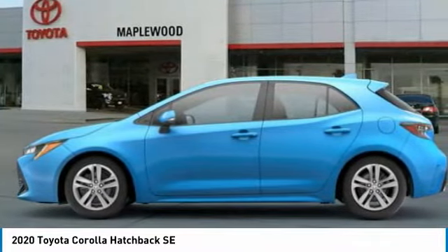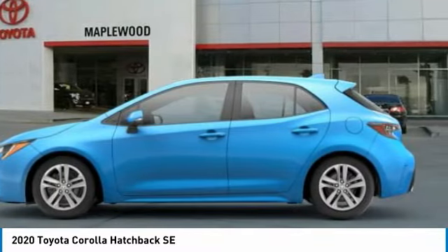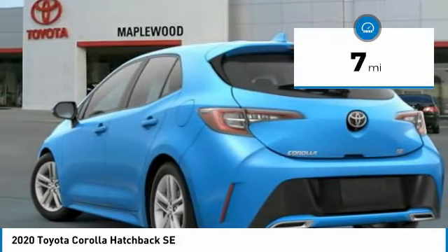A sharp exterior look and an abundance of technology, like the Toyota Safety Sense, make this a vehicle worth looking at and is priced below $25,000. This vehicle has less than 100 miles.